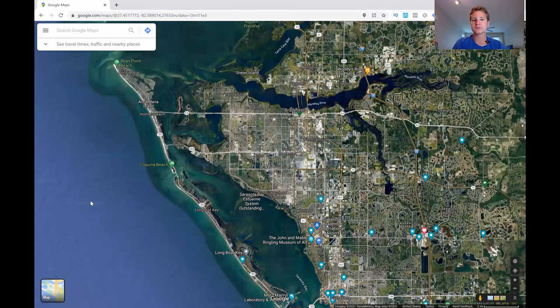What's nice about Bradenton is that it's so close to Anna Maria Island — only about a 10 to 15-minute drive. Anna Maria Island is a great little area for beaches, relaxing, and things like that, which is another bonus of living in Bradenton.